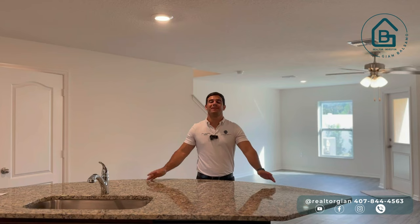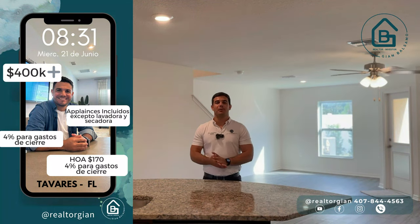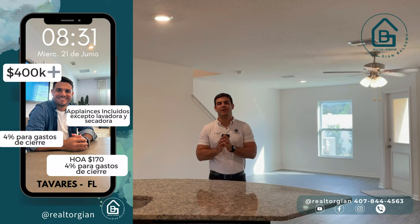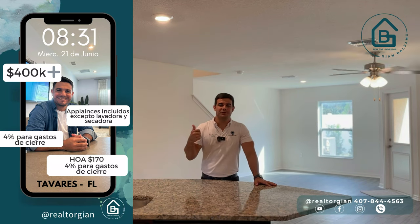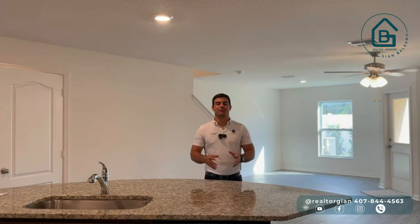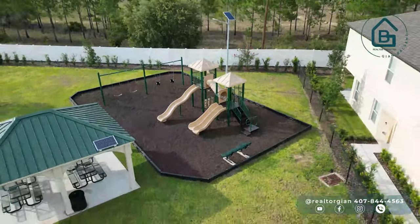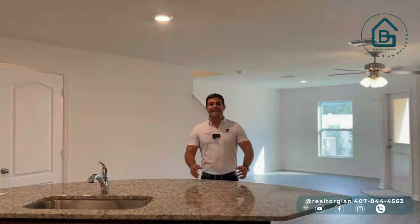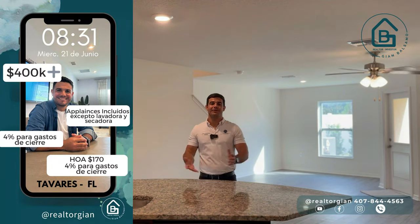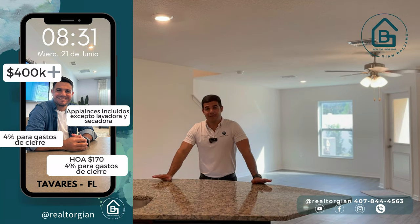Estamos llegando al final de este video. Espero que te haya gustado esta propiedad de 2-2, la cual tiene unos muy buenos acabados: gabinetes de 42 pulgadas, granito en las áreas de la cocina y cuarzo en los baños. Además, un HOA de tan solo 170 dólares, el cual cubre absolutamente todo el mantenimiento de la propiedad — techo, pintura exterior, absolutamente todo lo que sea por fuera. Esta comunidad también cuenta con un parque de niños y un parque para perros. La ubicación está increíble en una ciudad súper tranquila. Lo más interesante es que el builder nos va a dar 4% para los gastos de cierre, así que no necesitas tener dinero para eso, ya que están totalmente cubiertos.